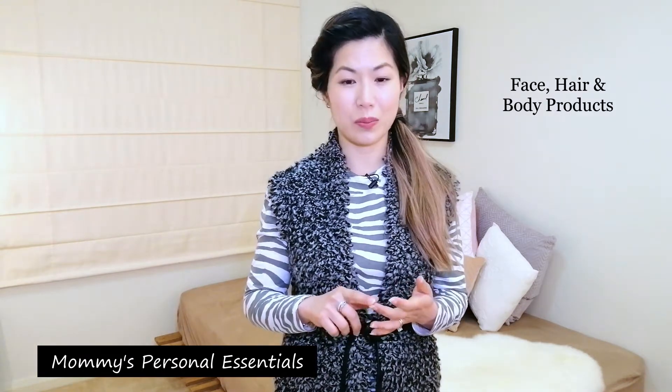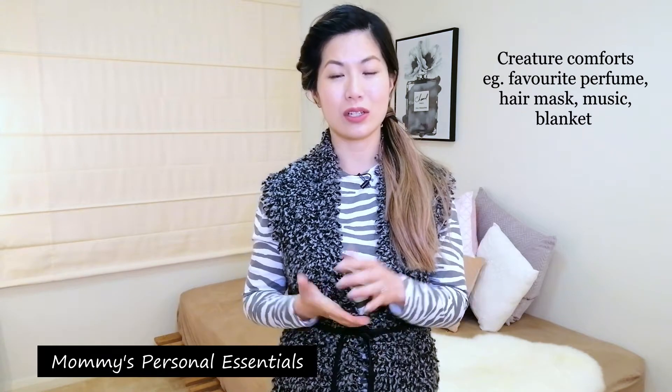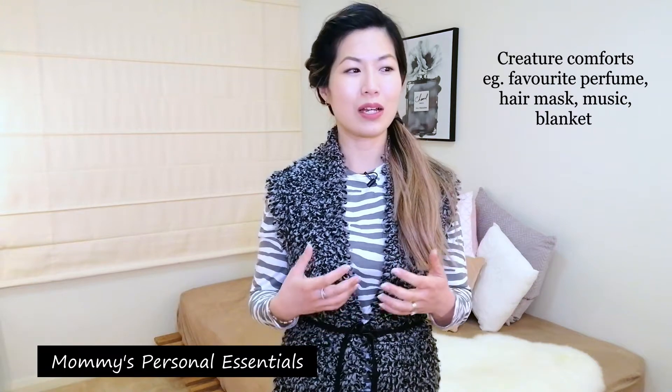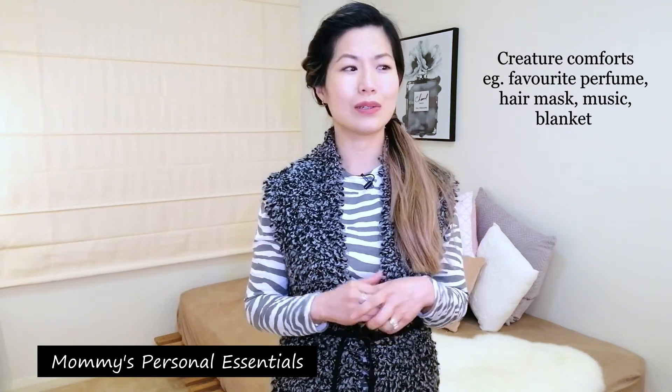The next items are your personal essentials: things for your face, your hair, and your body. If you have creature comforts you really enjoy, such as your favourite perfume or favourite hair mask, I strongly suggest you bring them — it can make a whole difference to your mood. Next, maternity pads or sanitary pads, because you will bleed after the baby is born. Check if your hospital will supply these; if not, bring your own. And don't underestimate the importance of hair ties, especially if you have long hair. I wore my hair in a ponytail for approximately a year because my hair was getting in my daughter's eyes as I was breastfeeding her.